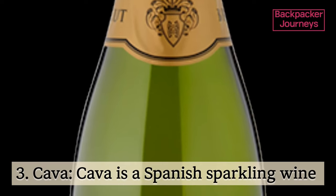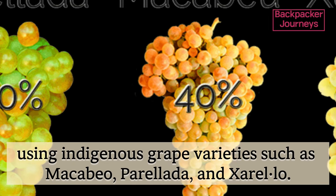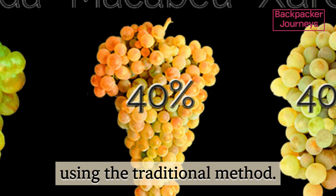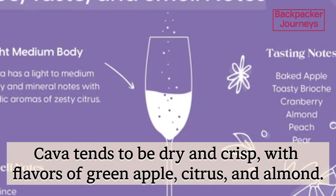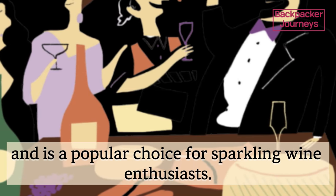Cava is a Spanish sparkling wine produced primarily in the Catalonia region, using indigenous grape varieties such as Macabeo, Parellada, and Xarel·lo. It undergoes secondary fermentation in the bottle using the traditional method. Cava tends to be dry and crisp, with flavors of green apple, citrus, and almond. It offers excellent value for its quality and is a popular choice for sparkling wine enthusiasts.